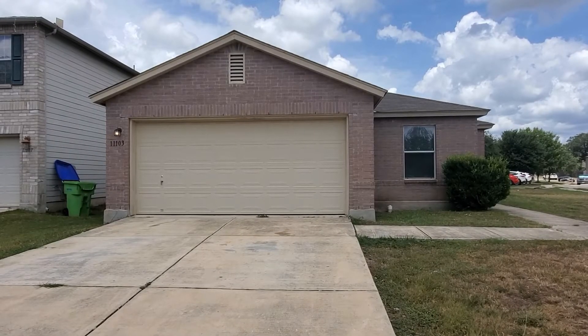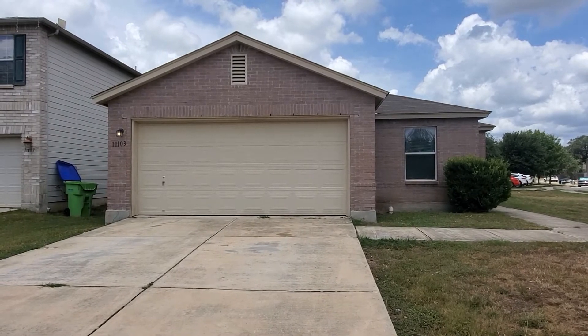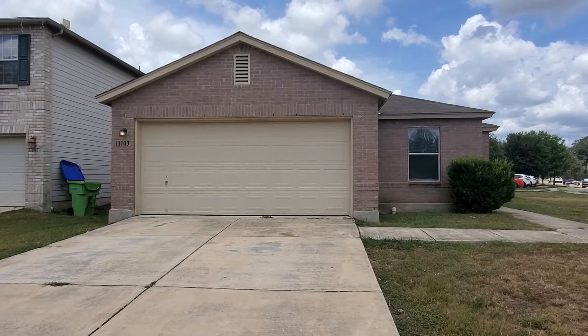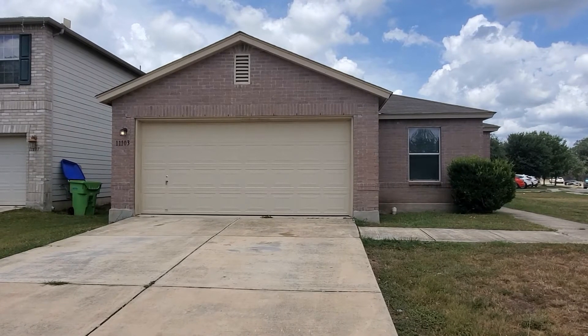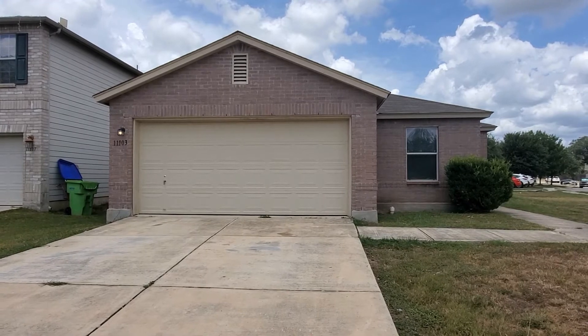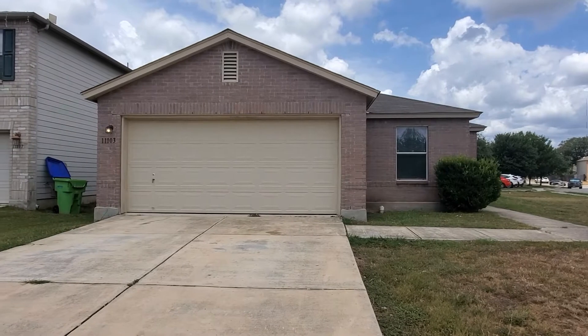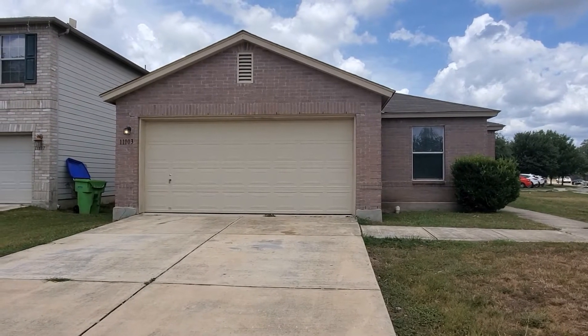Hello San Antonio, this is Strategic Property Management and today we're going to be taking a look at this single-family one-story home at 11103 Armored Arch, located in the highly sought-after neighborhood of Bridgewood Ranch in a cul-de-sac. This community also has a pool and basketball courts available as well.